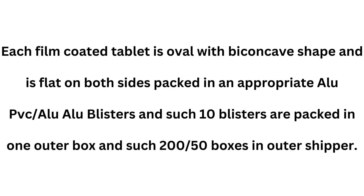Each film-coated tablet is oval with a biconcave shape and is flat on both sides, packed in appropriate alu-PVC alu-alu blisters. Such 10 blisters are packed in one outer box, and such 250 boxes in an outer shipper.